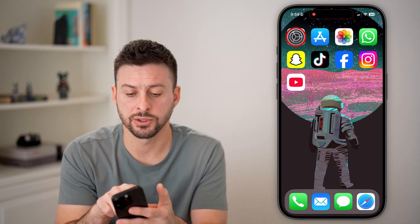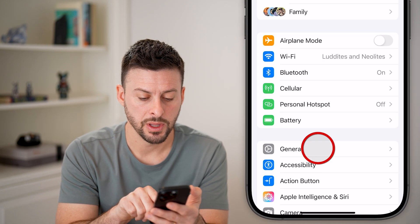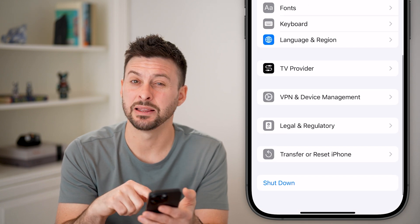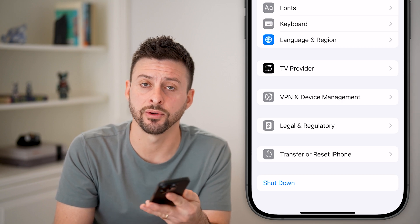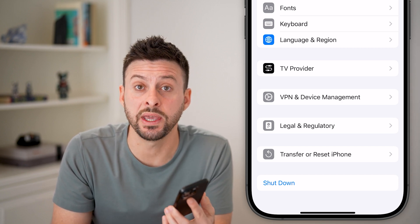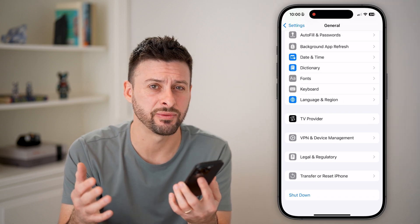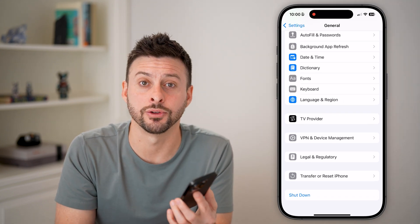The last thing I'd recommend is going back into Settings, tapping on General, and scrolling down to the bottom to hit the shutdown button. You'd be surprised how many times just turning off your phone helps — it could have been days or weeks without a proper reboot. Just turn off your phone and restart it, and a lot of times it fixes bugs, glitches, and lags.